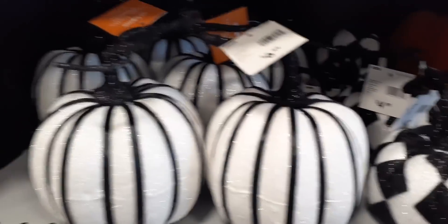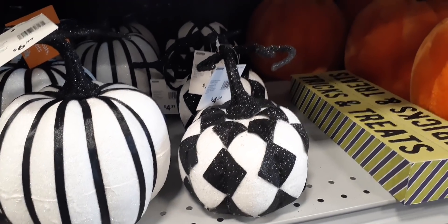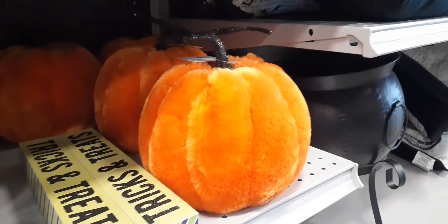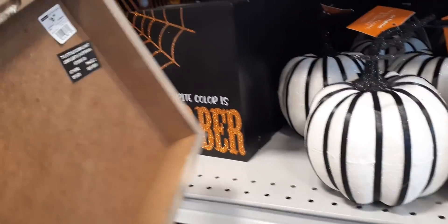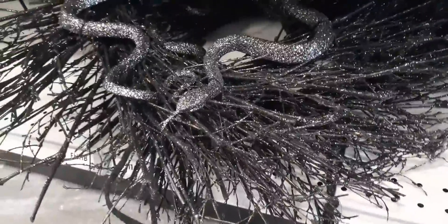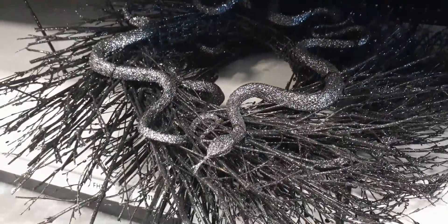We have these black and white pumpkins for $6.99 — sorry about the camera shaking, I'm kneeling right now. Then we have this one with a pattern, cute for $4.99. We have the stuffed animal look, the fluffy pumpkins, for $9.99. And over here — 'My Favorite Color is October,' that's cool — $6.99. Again, these are not bad prices. What is this? Oh, this is a wreath — $29.99 with two snakes, that is so cool.